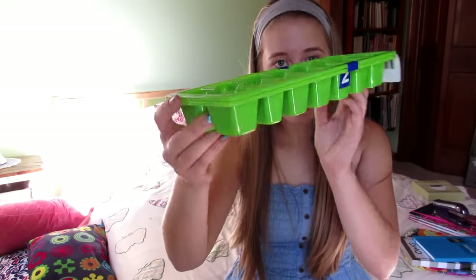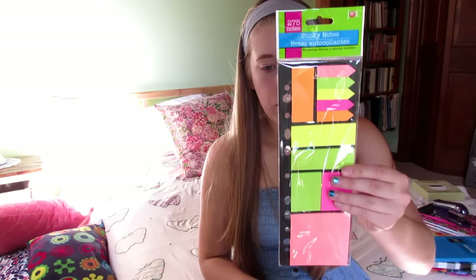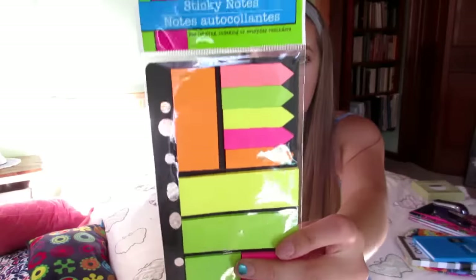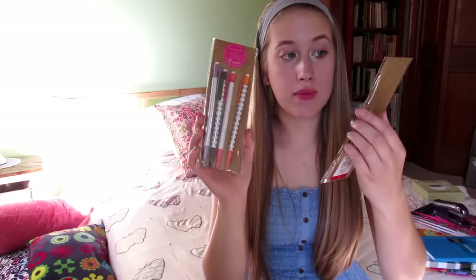Just a random flashlight. Ice cube trays — there are two of them. Longer sticky notes and then this huge sticky note pack that has the flags — those are my favorite. These are two pens and these are four pencils, from the Target One Spot. They're super cute.